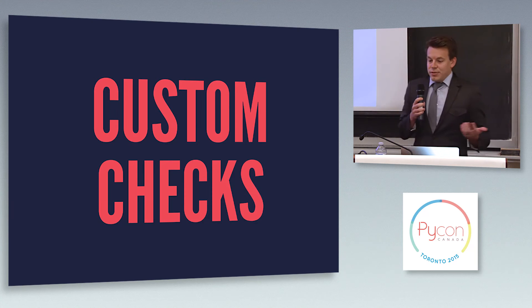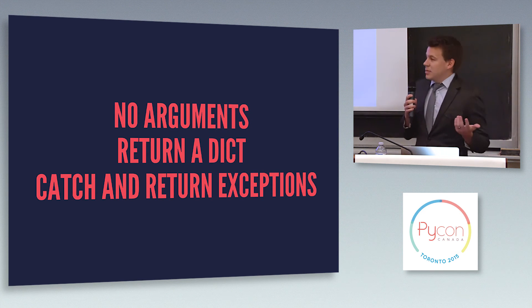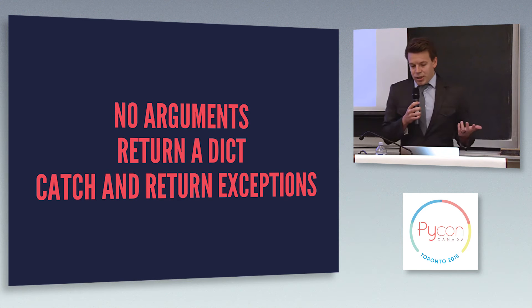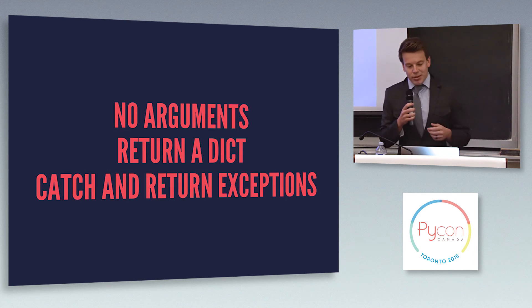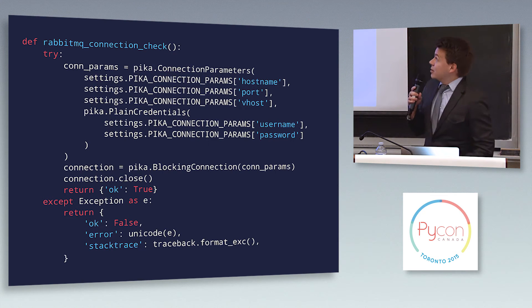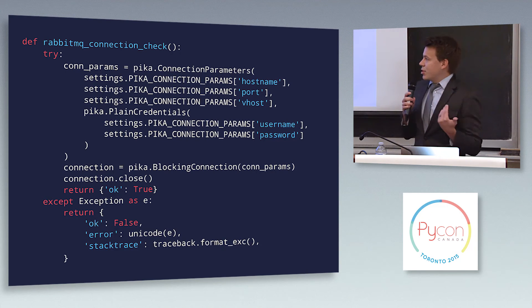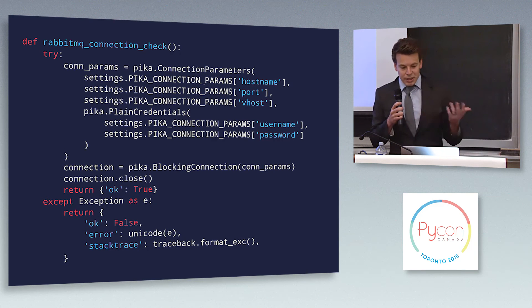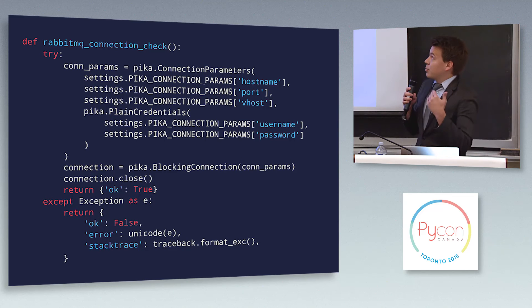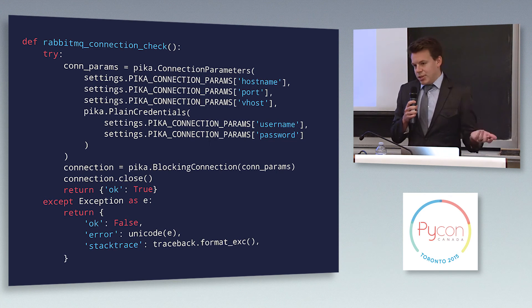But if that's not enough and you have other pieces of infrastructure you need to know about, you can write your own custom checks as well. All that really is is a simple function that doesn't take any arguments and should return a dict. You should catch and return exceptions rather than letting them bubble all the way up. Here's a quick example of a custom check we have to check our RabbitMQ connection — the whole thing is wrapped in a try-except block. We're setting up the parameters to connect to our RabbitMQ server, opening that connection and closing it, and if something goes wrong we catch that exception and return the dict.